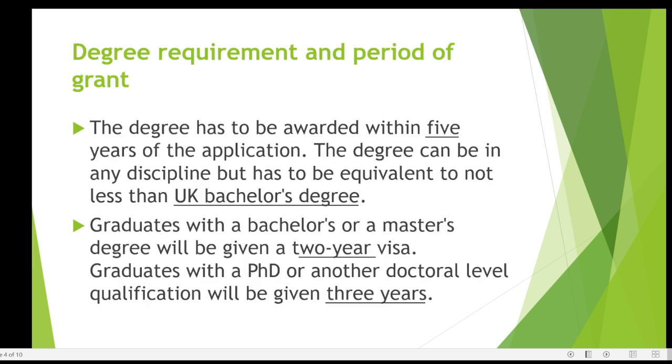You are required to hold an equivalent to a UK bachelor's degree and it needs to have been started within five years. In terms of visa duration, if you've got anything equivalent to a bachelor's or master's degree you'll be given two years. If you've got anything above that, like a PhD, you're eligible to get three years on your visa.